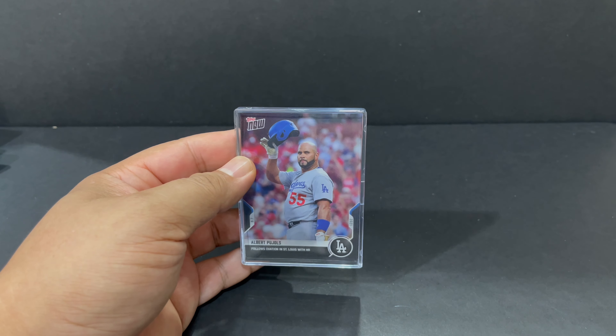Hey everybody, welcome back to Lola's Rips. It's me, Richard, and we got another package from Topps. Let's see what it is.